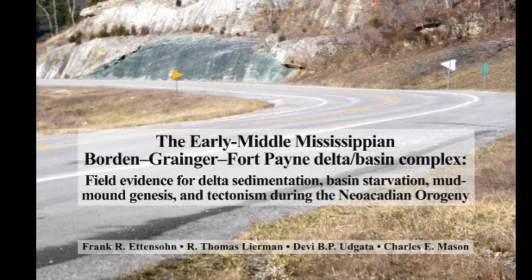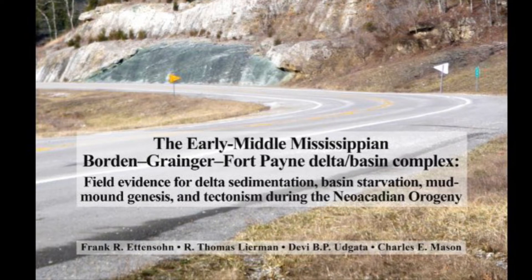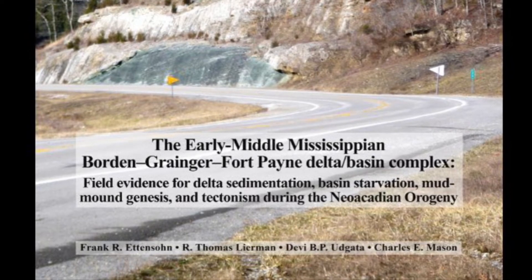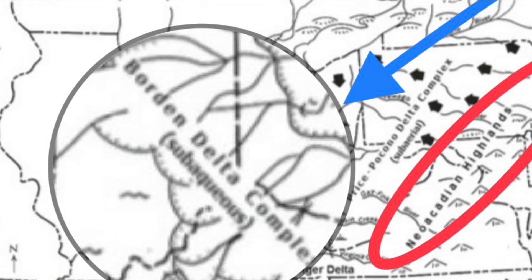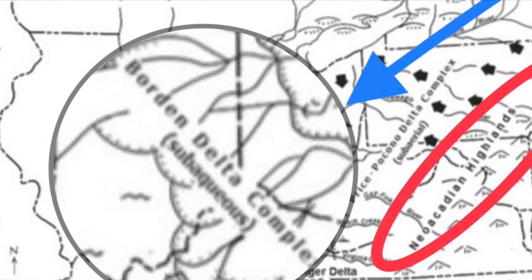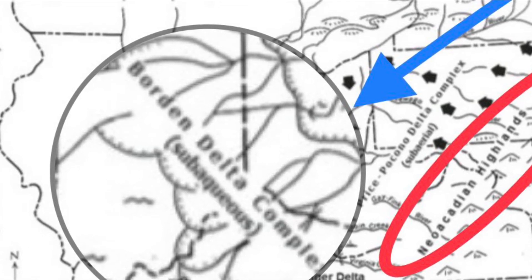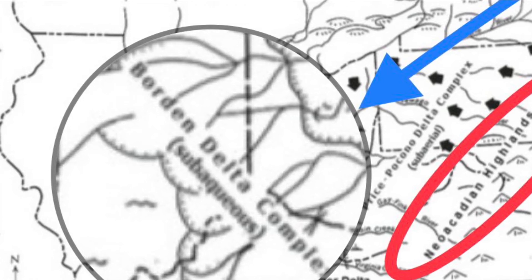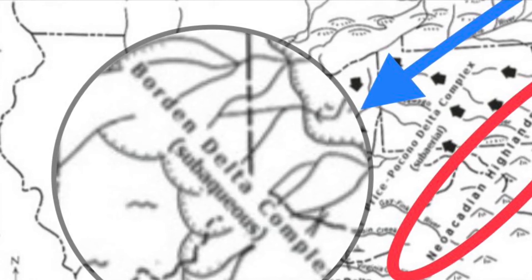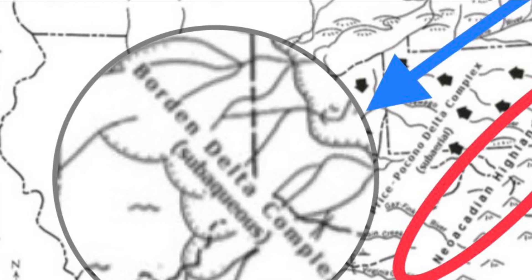The drawings and information about the Borden Delta come from an excellent document from the University of Kentucky, done by Dr. Frank Edinson and his colleagues. This drawing shows the Acadian Mountains circled in the red oval, extending from about where Virginia is in the south, up northeast to New York and beyond. The blue arrow shows the Amazon-sized river that drained the Acadian Mountains and carried sediments into the Borden Delta. The Borden Delta itself is circled and magnified — it covered northern Kentucky and a lot of the state of Indiana.